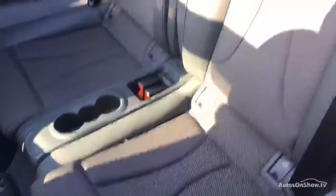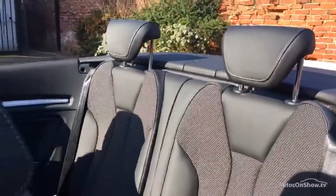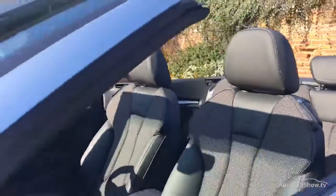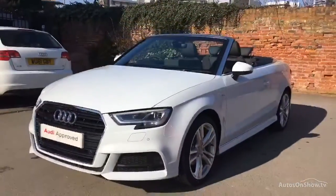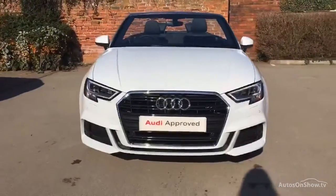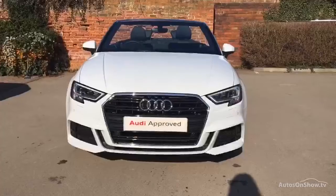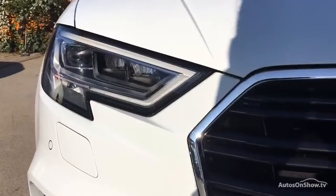A 12-month warranty including roadside assistance is provided. Our dedicated approved used specialist team are on hand seven days a week, while our team of business managers are here to provide assistance on a range of simple financing options tailored to suit every individual, all ensuring there are no distractions from the thrill of driving your new purchase.